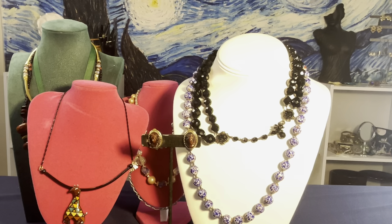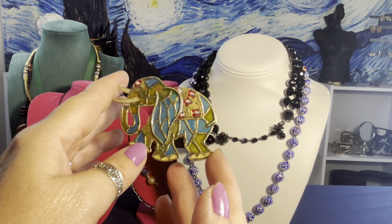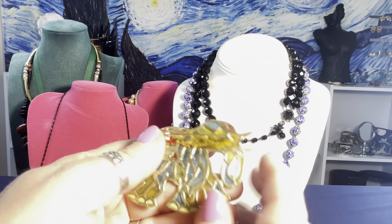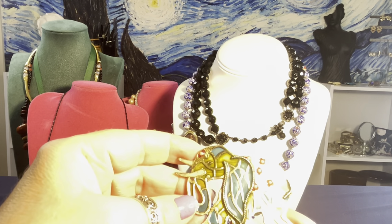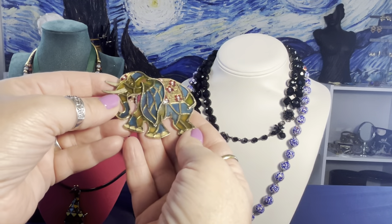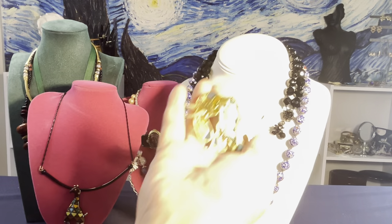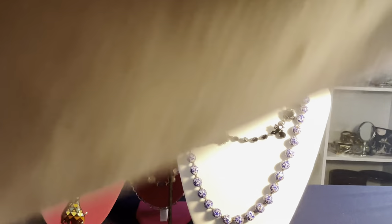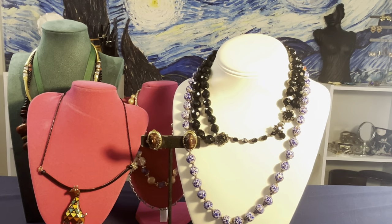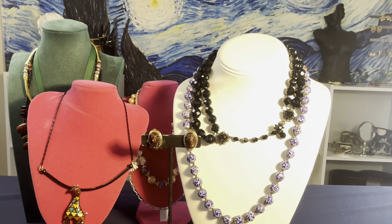This stained glass elephant pin is the only thing I'm keeping for myself from this haul. I've been looking for an elephant pin for my own collection. It looks like lucite on the back and it's a stained glass elephant. I'm sorry the lighting keeps shifting — it's getting dark outside here in Pittsburgh, so the setup keeps changing.